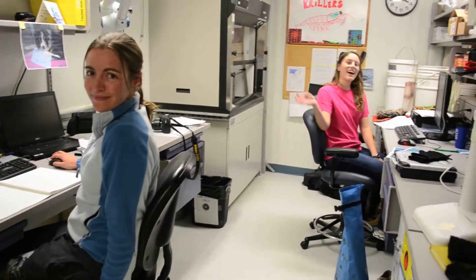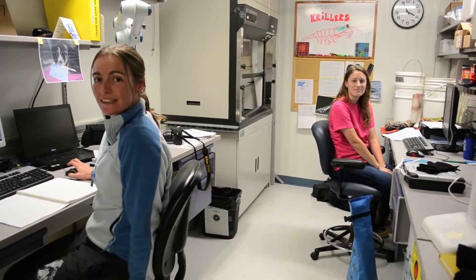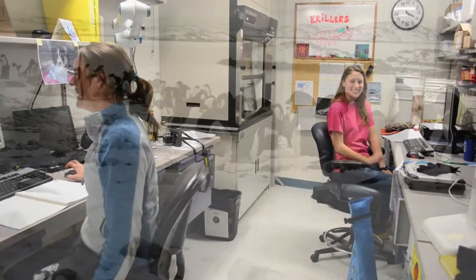Hi, I'm Kim. Hi, I'm Domi. And we're guest researchers studying Antarctic krill as part of the Palmer Station Long-Term Ecological Research Project.